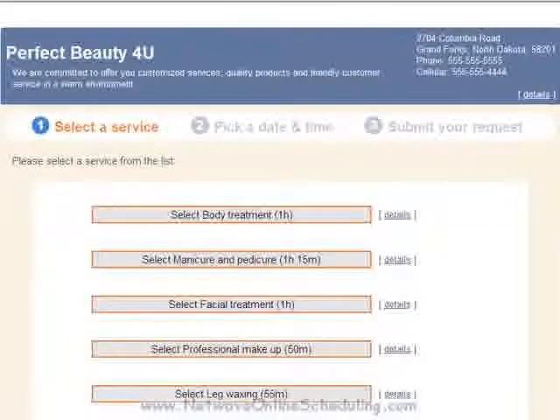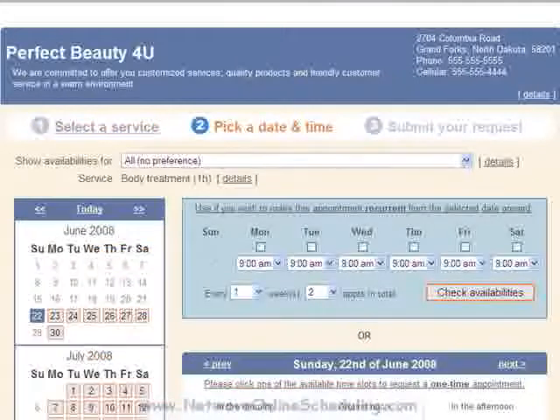I want to schedule a body treatment service today. As you can see, there are five treatments or services set up on this website. When I click on Select Body Treatment, I am given the options for selecting a time and day for my appointment. You have several options on this page. First, I want to point out a few details. These are some of the customizations that you can do with the NetWave Online Scheduling System.